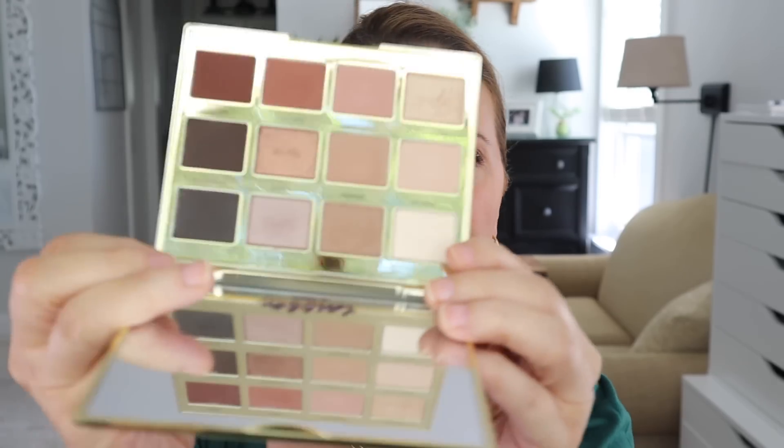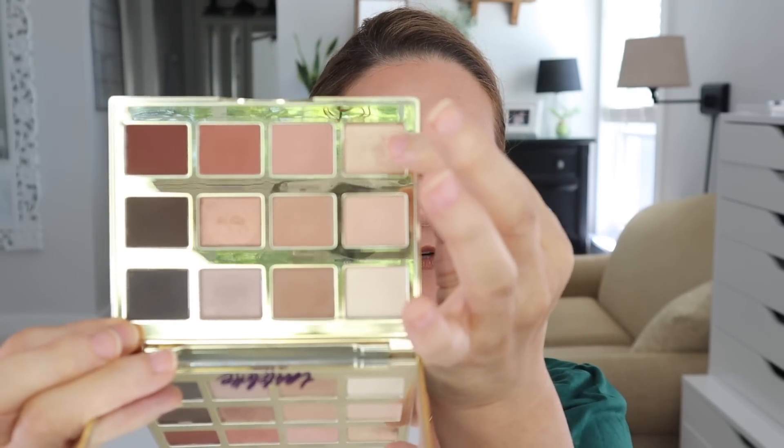This has been around for a hot minute — the Tartlet in Bloom from Tarte Cosmetics. I have been eyeing this thing for months and finally broke down and got it because I had some points available. This is the most beautiful eyeshadow palette, in my opinion. I'm wearing it all today. I love that it goes from really dark down to really light. It also smells good — I'm not sure if smell is a good thing, but I'm loving this palette.